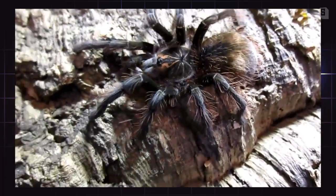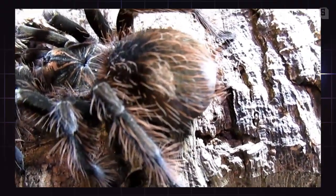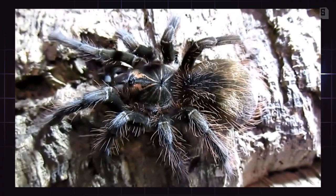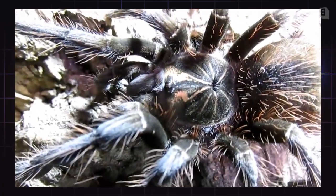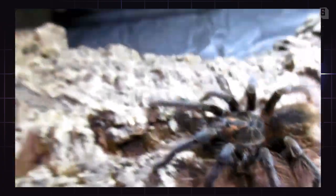Her colors do change as they age, and she is spread out a little bit more. She's nice and fat. Note the urticating patch on her abdomen where she has already kicked off hairs. She is a new world species; most new world species do have urticating hairs. She has that beautiful starburst pattern on her thorax and she is just lovely all around.